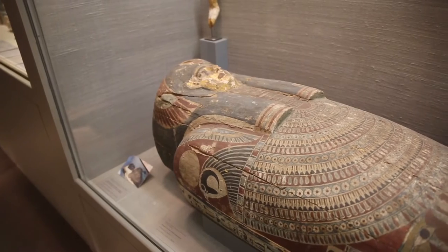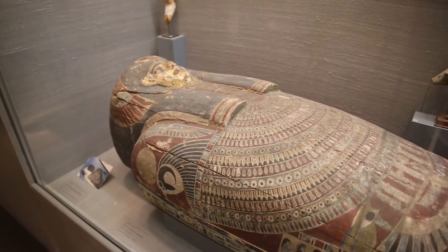My name is Savannah Marquardt and I'm working for Michael Padgett in the ancient art department. I'm a recent graduate of Princeton University.